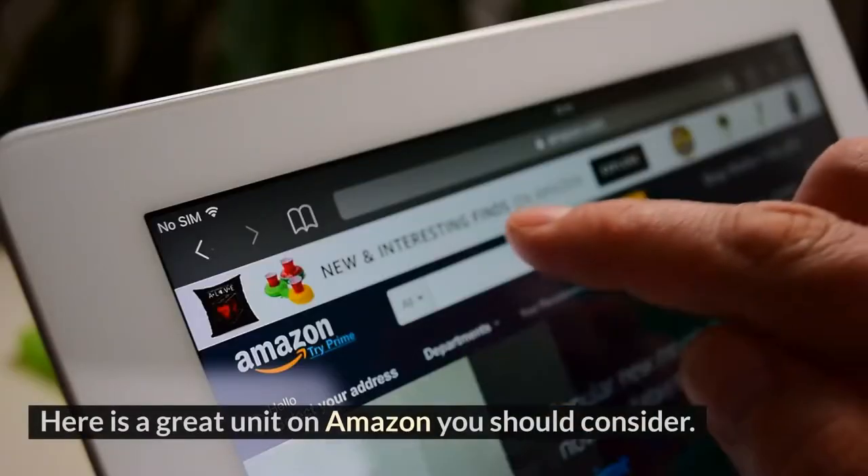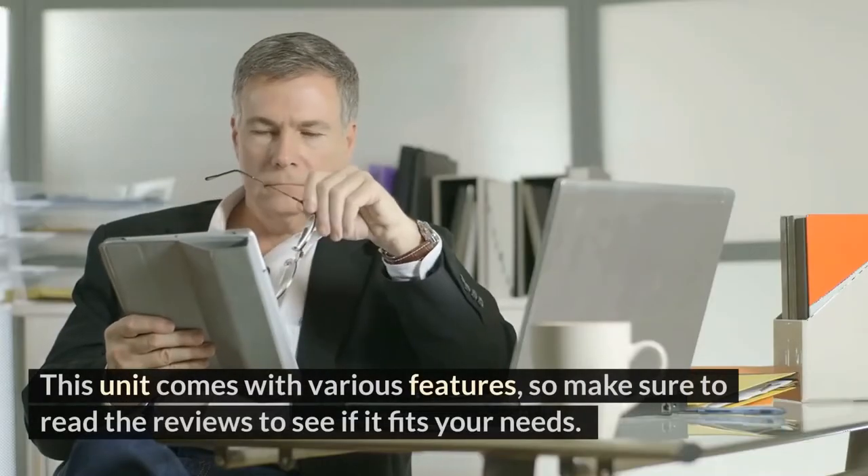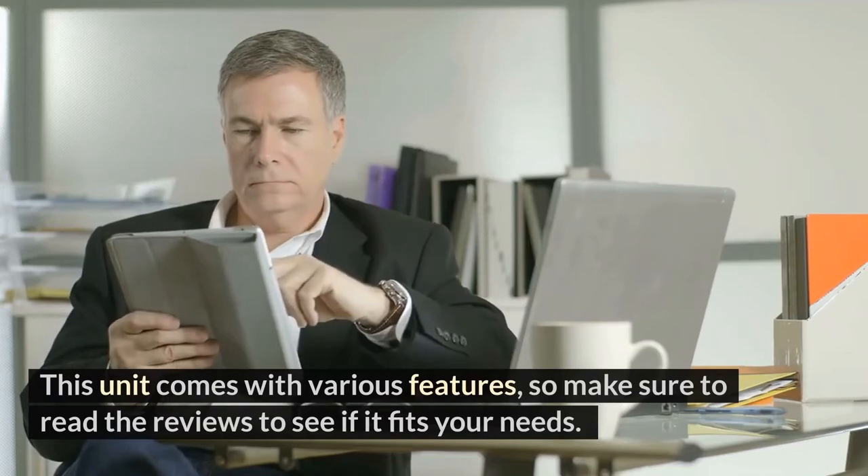Here is a great unit on Amazon you should consider. This unit comes with various features, so make sure to read the reviews to see if it fits your needs.